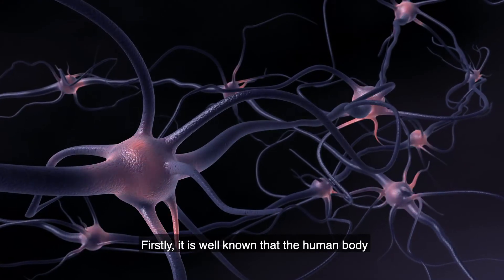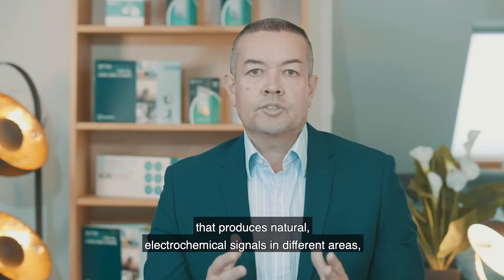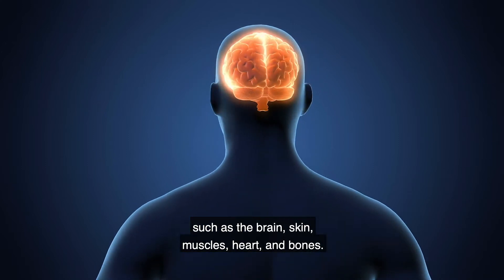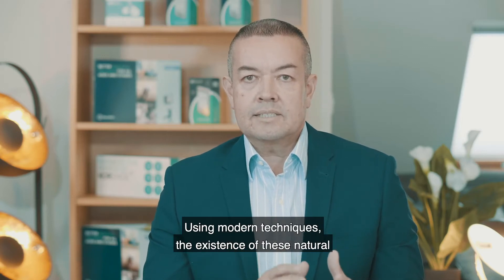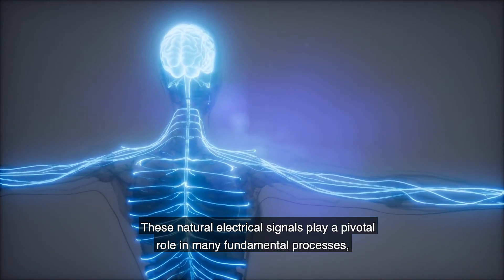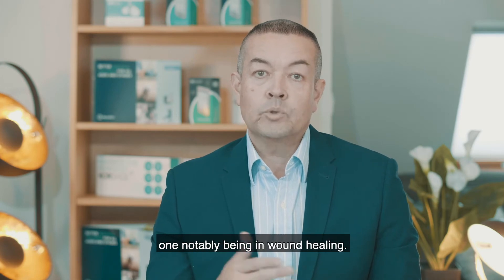Firstly, it's well known that the human body possesses an endogenous bioelectric system that produces natural electrochemical signals in different areas such as the brain, skin, muscles, heart and bones. Endogenous electrical signals were discovered many years ago, but using modern techniques the existence of these natural electrical fields has now been well established. These natural electrical signals play a pivotal role in fundamental processes, one notably being in wound healing.